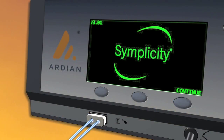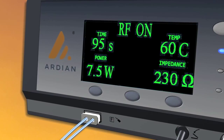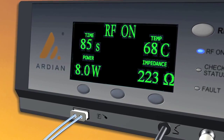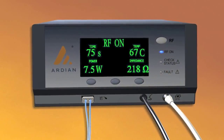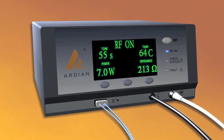The Simplicity generator automatically controls each energy delivery, adjusting to the individual patient during the treatment via a proprietary algorithm. Hands-free pedal activation and built-in control mechanisms maximize safety and allow the physician to focus on the procedure rather than the equipment.